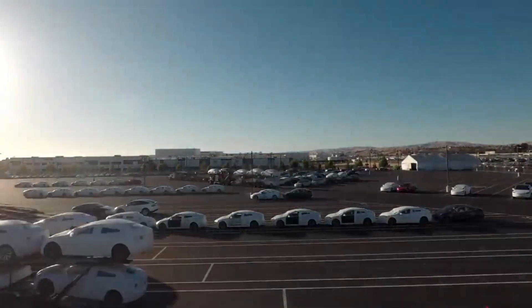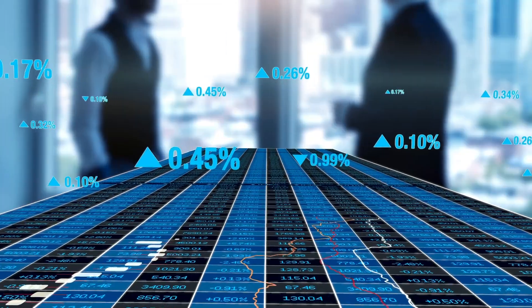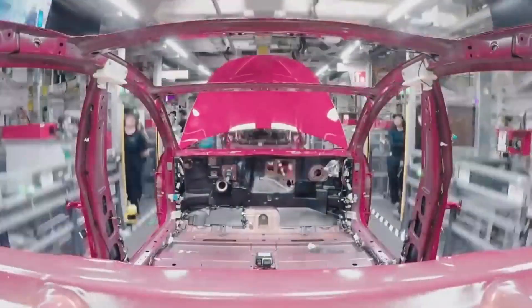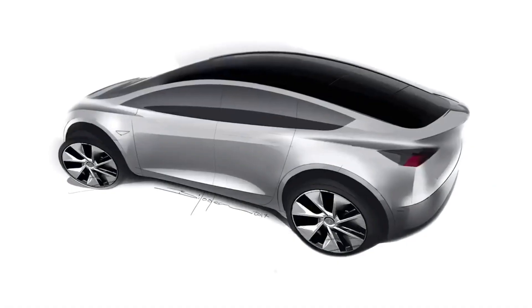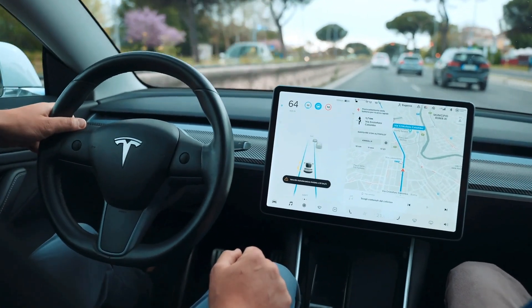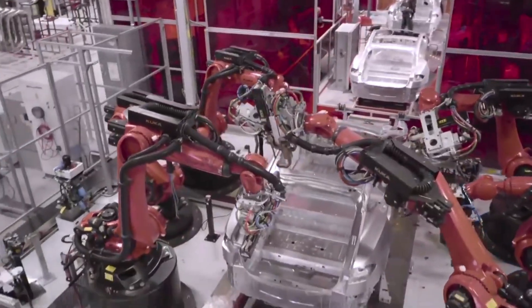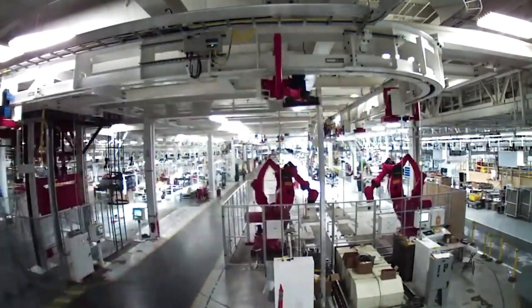Tesla Motors has made significant investments in its Gigapress and will continue to do so. Yet the question remains whether these enormous machines provide the company an advantage over its rivals, and if so, by how much. Since Tesla as a firm has a flair for undertaking massive projects, the presence of Gigapresses in its manufacturing facilities should not come as a surprise. These are enormous by any measure and could easily overtake the space of your flat.